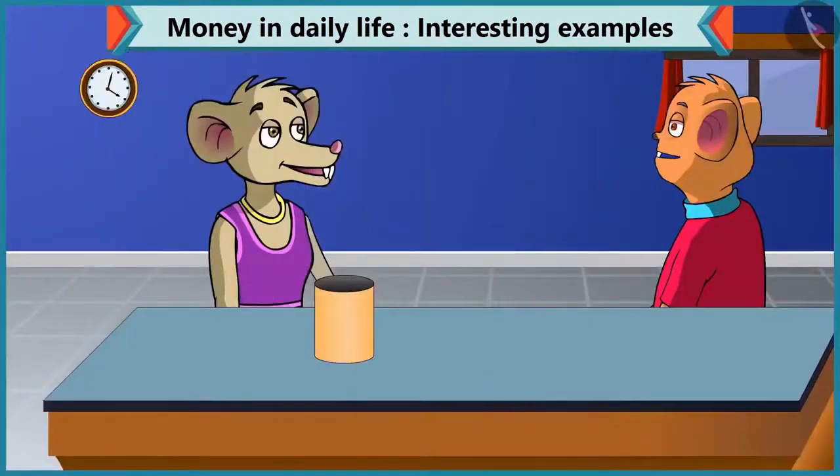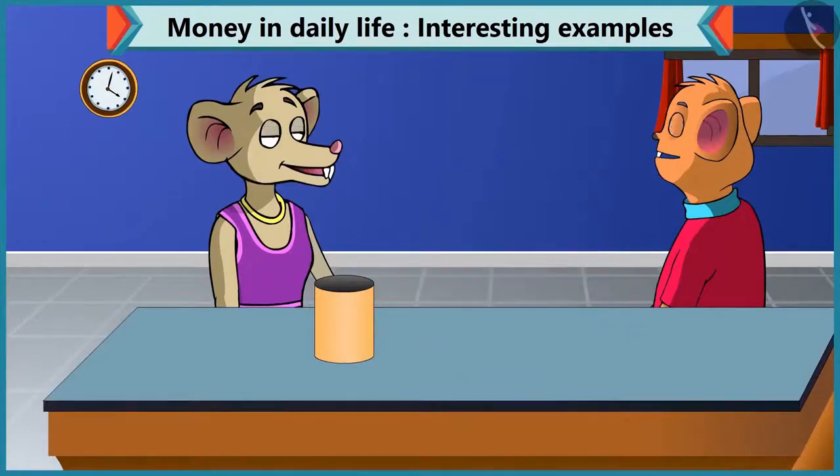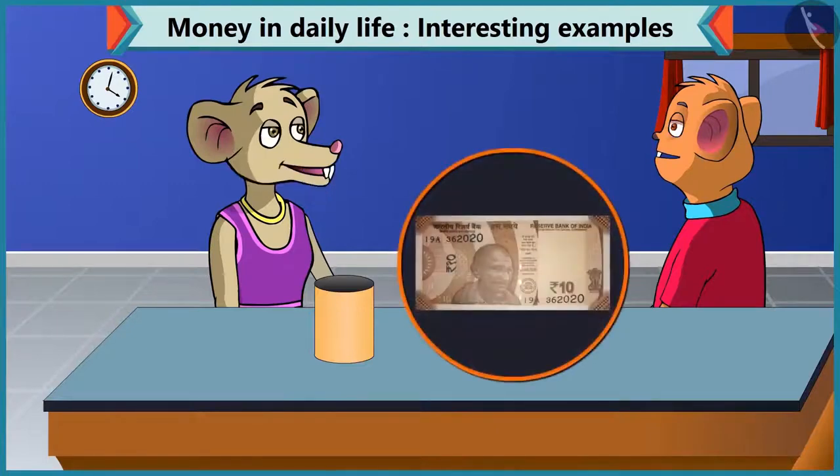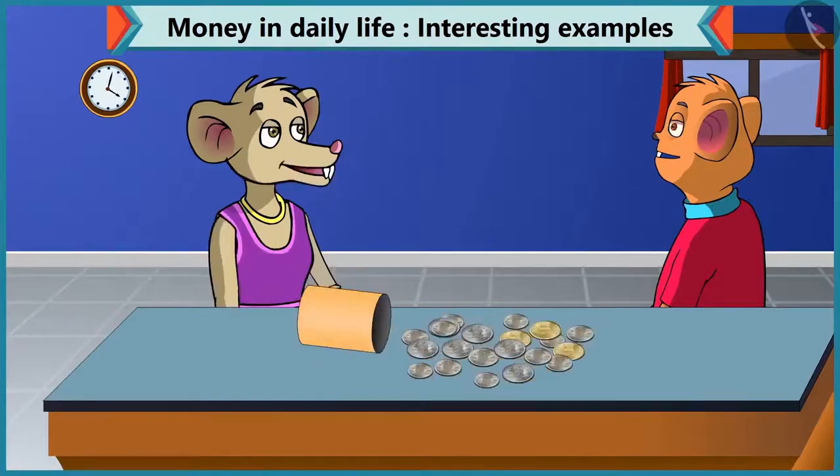Chi-Chi, I want to buy a new pen. Can you lend me ten rupees, please? Yes, of course. Hey, but I don't have a ten rupee note. How can I give you ten rupees then? Don't worry, Chi-Chi. Do you have coins? Yes, I have many coins. Hey, Chi-Chi, you can add different coins to make ten rupees.